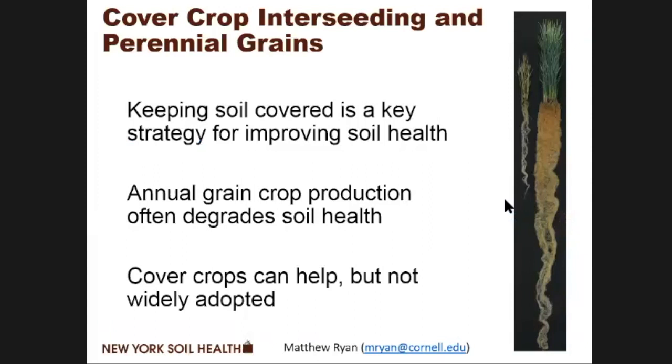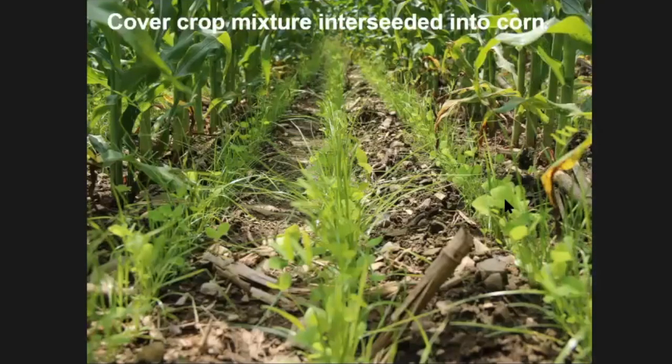So the solution here is cover crop interseeding. This is a cover crop that was drill interseeded between rows of corn. People have been interseeding cover crops for a very long time — aerial seeding, broadcast seeding. This is a new piece of equipment that actually drills the seed and improves the seed-to-soil contact. It makes a small slit and deposits the seed right into the soil surface. And this is a cover crop mixture.